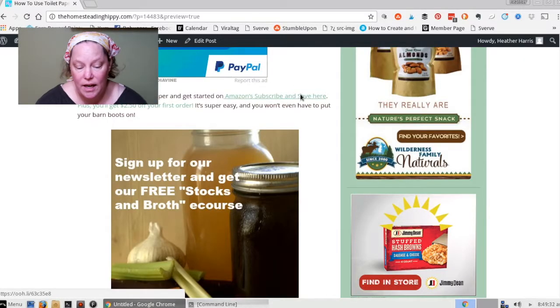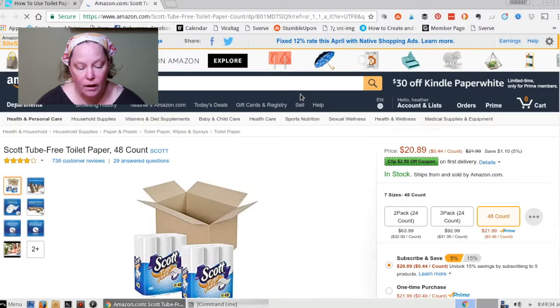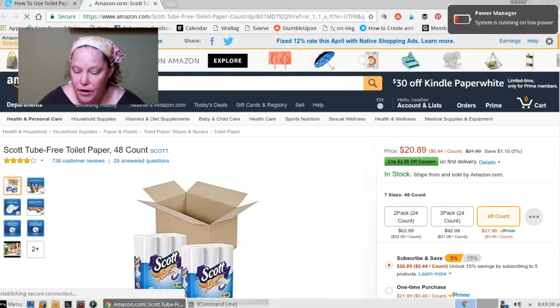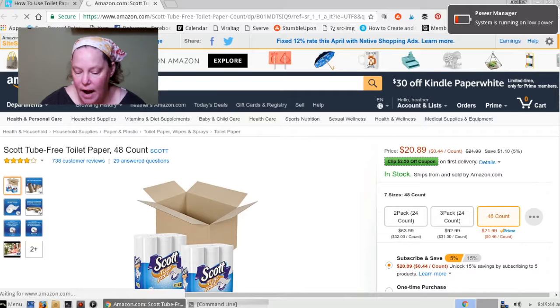So I'm going to show you how you can have toilet paper delivered directly to your house if it doesn't have these little tubes. We're going to learn about Amazon's Subscribe and Save feature. So what you're going to do is click on the link right here, and that's going to take you directly to Amazon's page, where you can get a 48-count pack of toilet paper delivered directly to your house on your schedule.